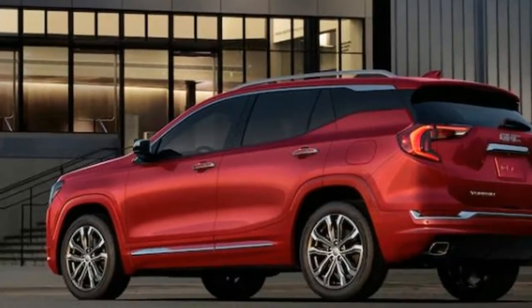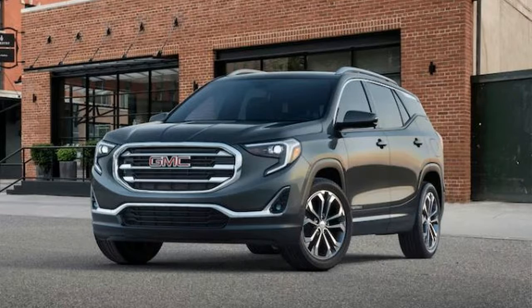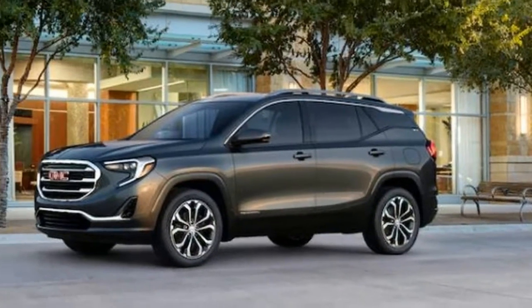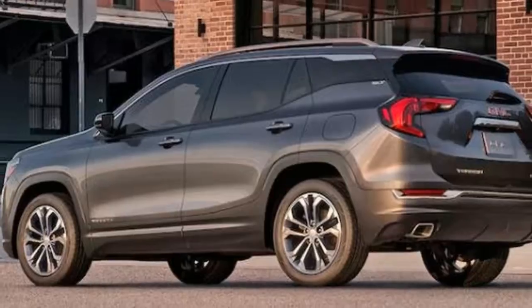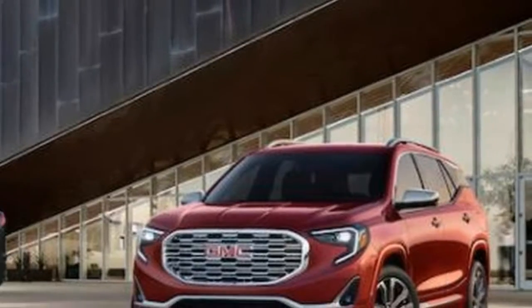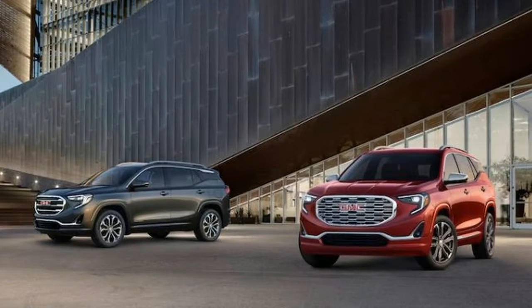Recently, we drove a Terrain Denali with all-wheel drive and other content that pushed the price to $44,450. Denali models come standard with a 252-horsepower 2.0-liter engine — the most powerful of the three new turbocharged motors offered on the 2018 Terrain — along with standard 19-inch wheels and a uniquely tuned Denali suspension.